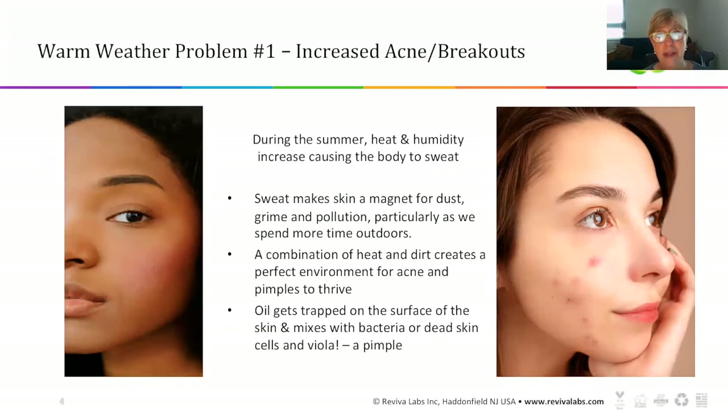During the summer — or even this late spring where half the country is under a heat advisory — heat and humidity cause the body to sweat. The sweat on your skin and face is like a magnet for dust, grime, and pollution particles, especially since we're spending more time outdoors in the summertime. That combination of heat and dirt creates a perfect environment for acne and pimples to thrive. Oil gets trapped under the surface of the skin and mixes with bacteria or dead skin cells — and voila, a pimple, anywhere from a full-blown breakout to slight bumps under the skin, can be exacerbated with heat.